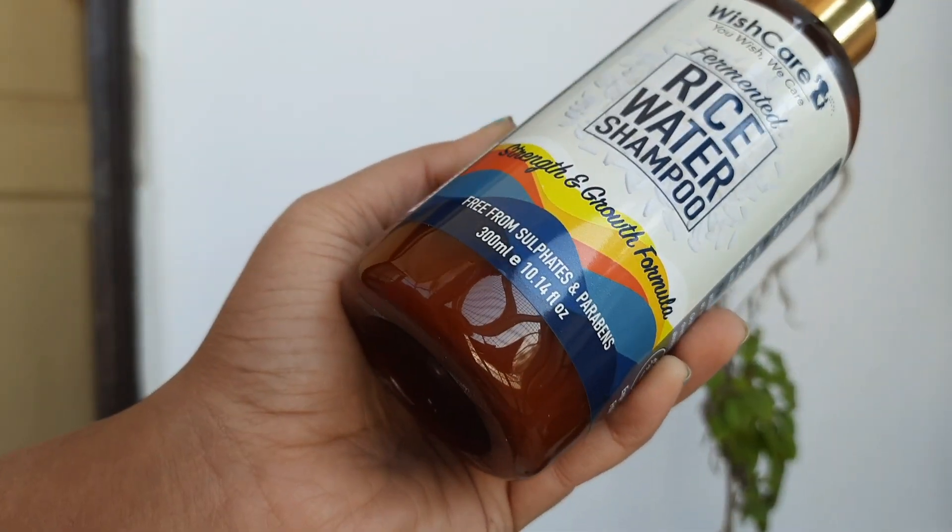I used Wish Care shampoo post oiling and it cleanses my scalp properly, but the texture is a little flowy. It's chemical free, which is a plus point, and it did give strength to my hair. However, I had to use a conditioner after because my hair felt very dry. After using the conditioner, my hair was super shiny and bouncy, but the results didn't last more than a day.